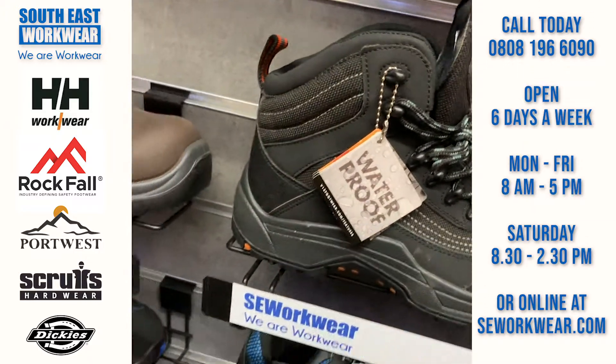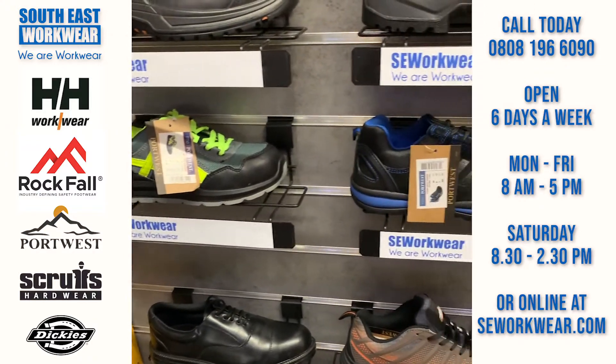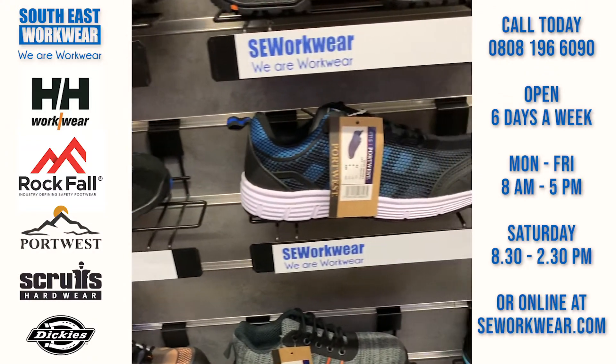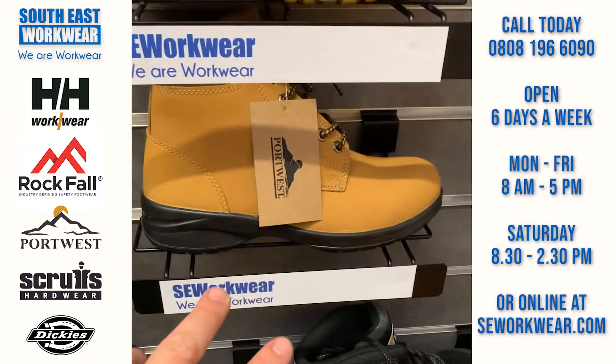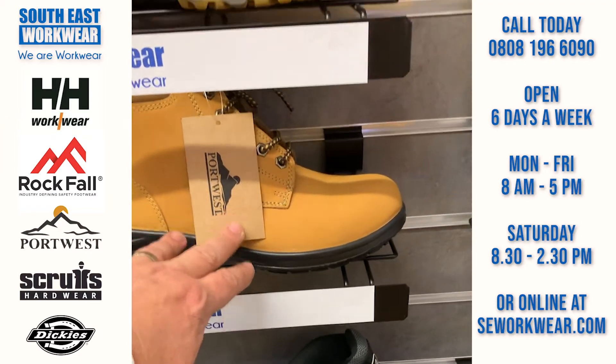With V12 footwear you get a 200-day guarantee, which is always a bonus. If you want fully waterproof, this is the Cayman. We've also got some new trainers in from Portwest — a great range with plenty of stock, and a nice little ladies honey-coloured boot.